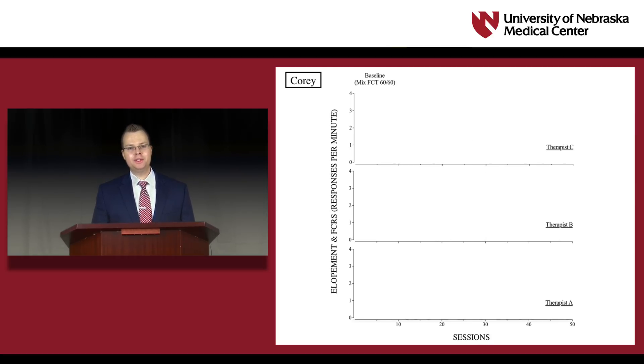In Studies 2 and 3, we evaluated the effectiveness of FCT using multiple schedules across three contexts. For Corey, whose Study 2 data are displayed here, three different therapists implemented a mixed schedule of reinforcement as the baseline from which to compare the results of the multiple schedule. A mixed schedule differs from a multiple schedule only in that there are no schedule-correlated stimuli. We chose this schedule as the baseline to compare the effects of using schedule-correlated stimuli across contexts.